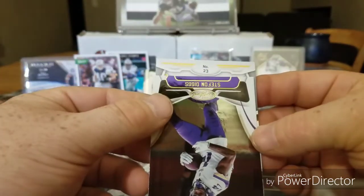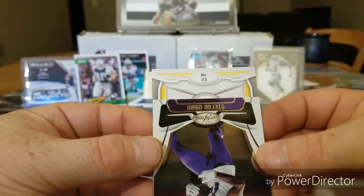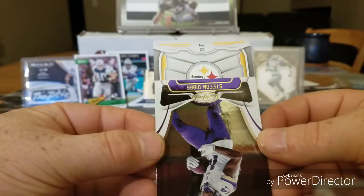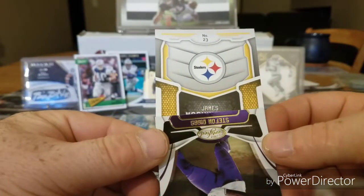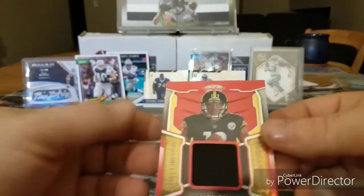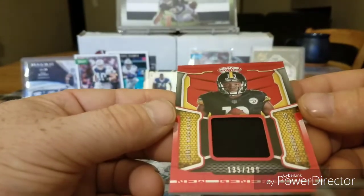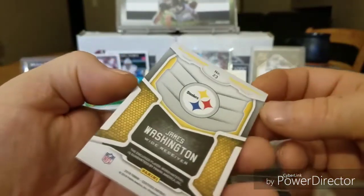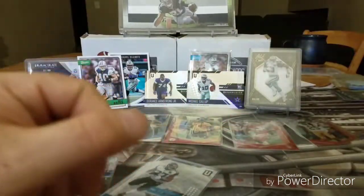Looks like a Steelers card with a yellow number 23 — Le'Veon Bell, Joshua Dobbs maybe. There we go: James Conner, James Washington, wide receiver. Wow, look at that — James Washington 2018 New Generation, 135 out of 299, patch card! So there we go. Okay guys, thanks for watching and once again — go Cowboys!